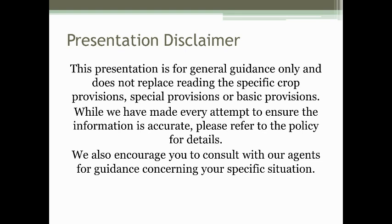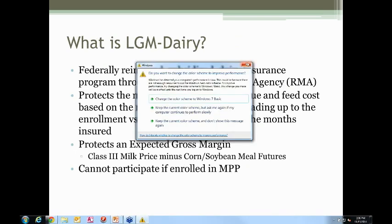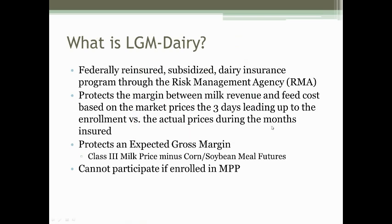The LGM Dairy Program is the Livestock Gross Margin Dairy Program. It's a federally subsidized dairy insurance that protects the margin between milk revenue and feed costs on the farm. It protects the Class III milk price minus the corn and soybean meal feed costs. It sets an established price in the three days leading up to an enrollment date, and that expected margin is then compared to actual prices during the months insured. One key point: you cannot participate in both the LGM Dairy Program and the Margin Protection Program through FSA.